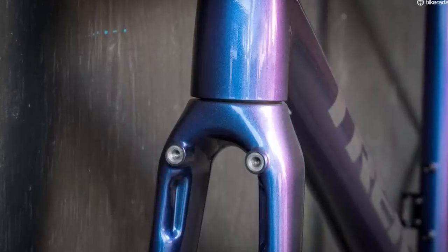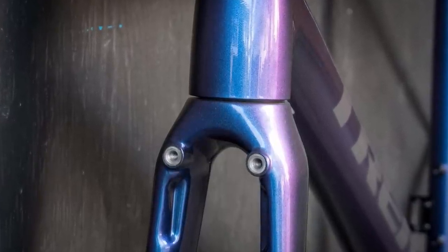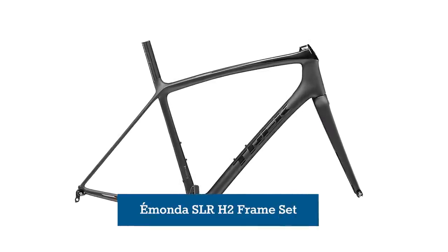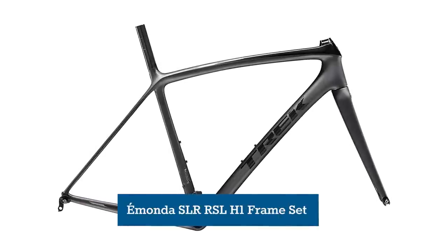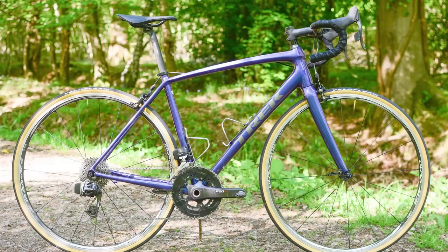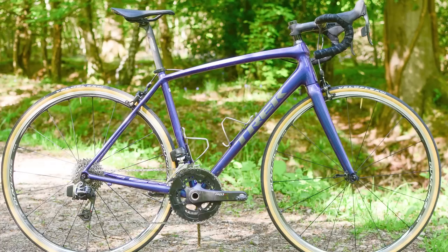One of the only rim brake frame models still offered in both alloy and carbon versions was Trek's Émonda, with the ALR and SLR frames setting you back between £1,150 and £3,850 respectively. There are even two geometry options for the carbon SLR model, with Trek's H2 fit suiting the majority of recreational riders, while the H1 fit is for those that want a super long and low race bike. The Émonda is Trek's climbing bike, so if you're looking to build something for sailing up the climbs, this would be a great place to start.